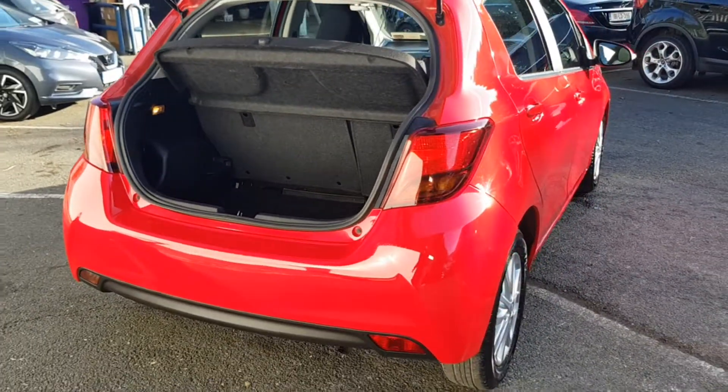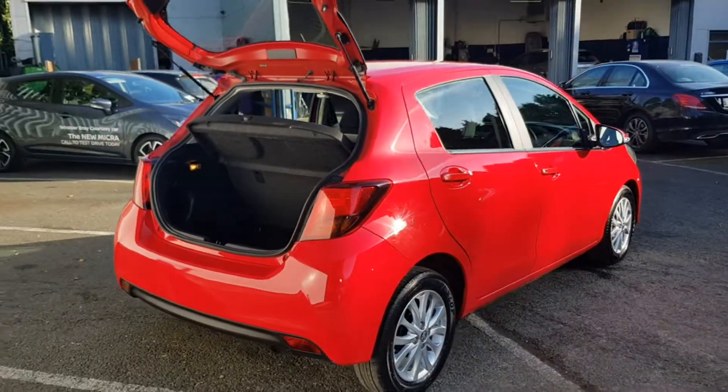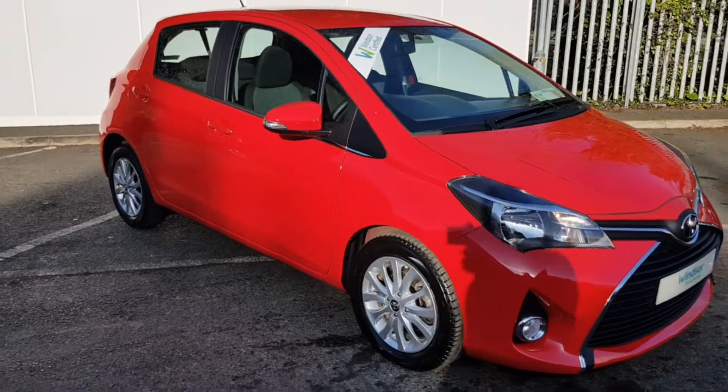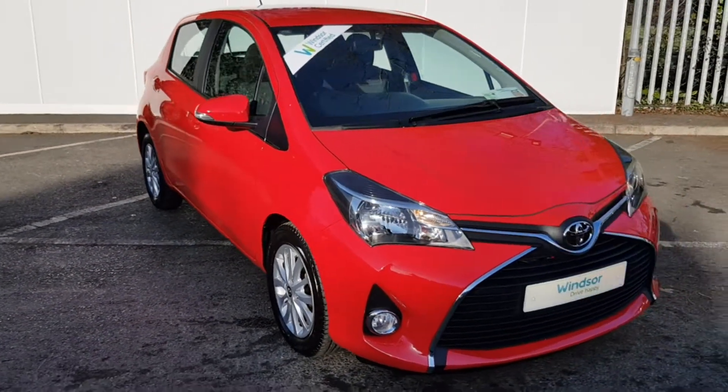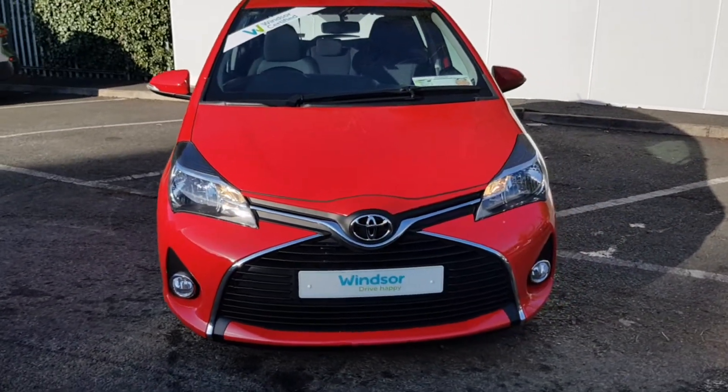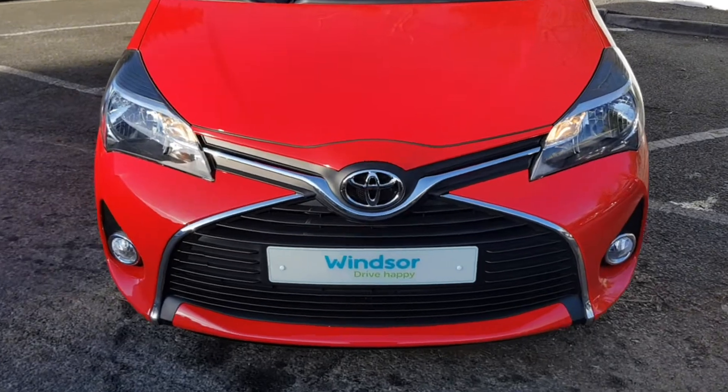We believe you should be able to purchase in a way that suits you. Talk to us about our flexible finance options, and we'll put a plan in place. And when it comes to trade-ins, Windsor will give you an instant quote at a fair market price. So drop by today, and we'll help you trade up to the perfect price.